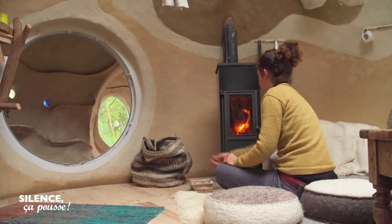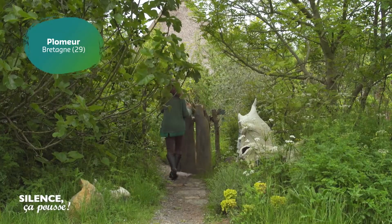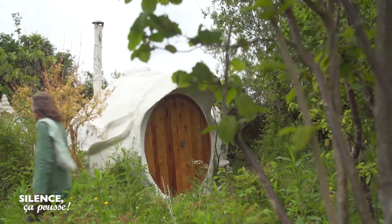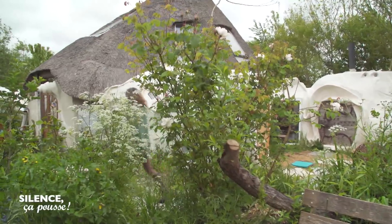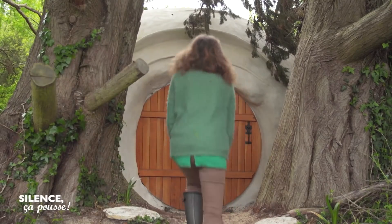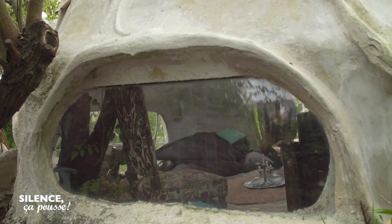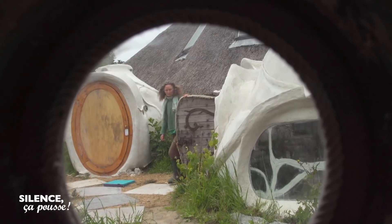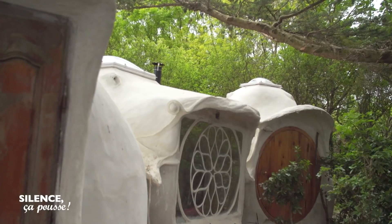L'habitat, c'est ce qui salit le plus la planète et donc j'ai opté pour trouver une autre façon d'habiter la Terre. Une motivation qui a conduit Évelyne Adam à inventer, il y a plus de 20 ans, son propre concept de maison écologique baptisée Kerterre. Au départ, on appelait ça igloo, puis on s'est dit que ça faisait froid. On a cherché un nom, puis un jour, on s'est dit Ker, ça veut dire maison. C'est un habitat rond, sans structure, fait uniquement en plantes et en chaux ou en argile.